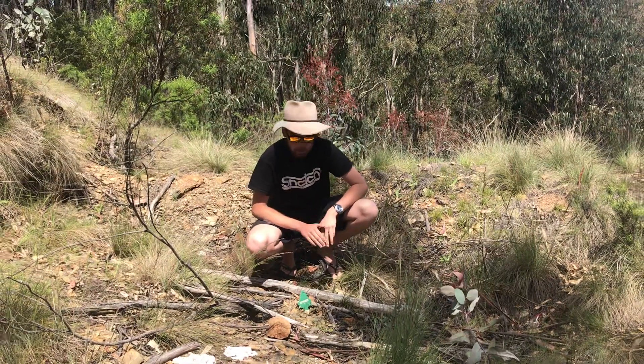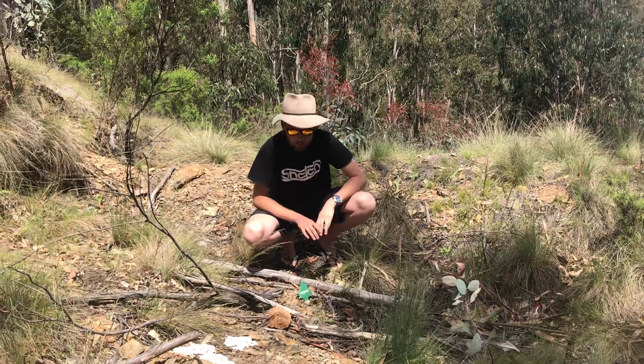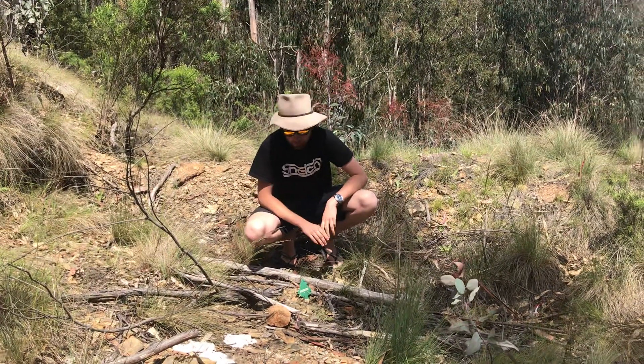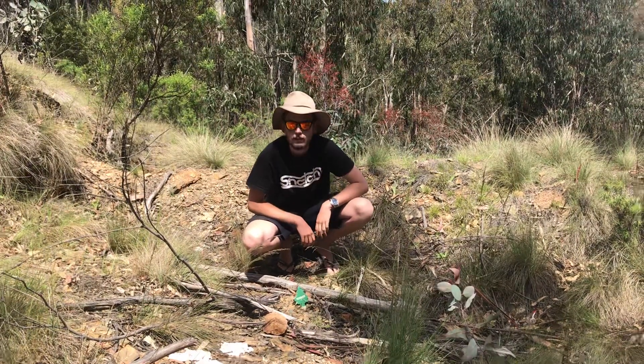And this is a little one that we've stumbled across here. Now this is early in the season for this so he's going quite well. We're not going to disturb him today — just a little one, just starting off — so it's all good. We'll leave him alone and let's get cracking.